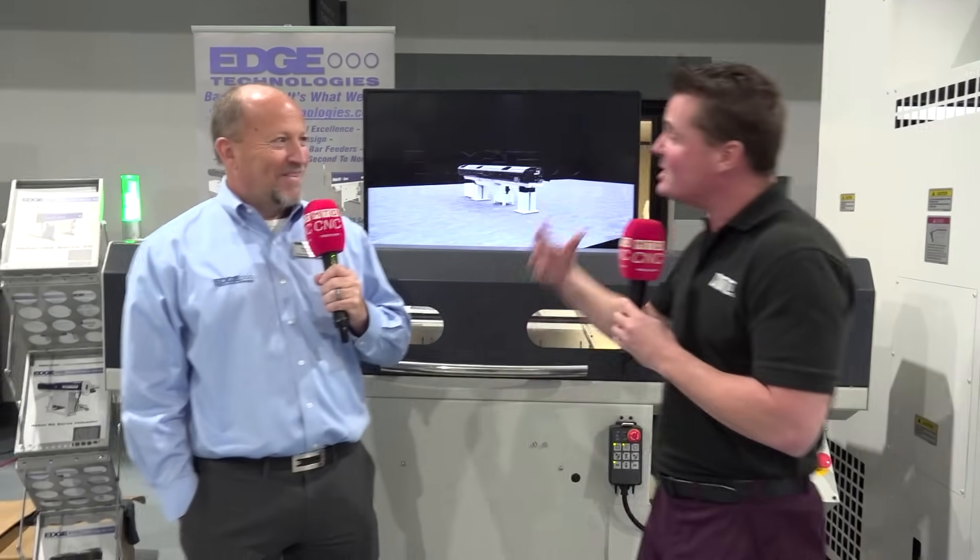We always want to reiterate to the audience about the technology, because maybe this is new for someone, or maybe this is the fifth time they've seen your famous face on camera. Let's talk about the technology, the importance of bar feed, and how significant and easy it is to adapt for automation.